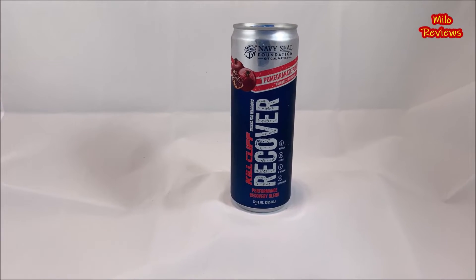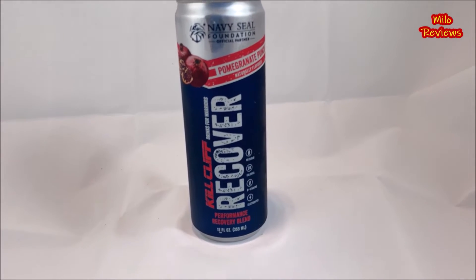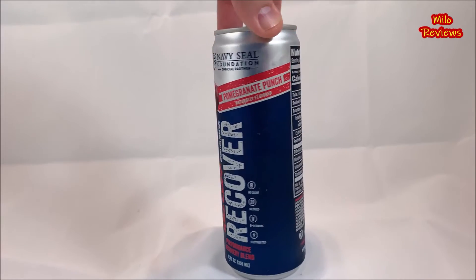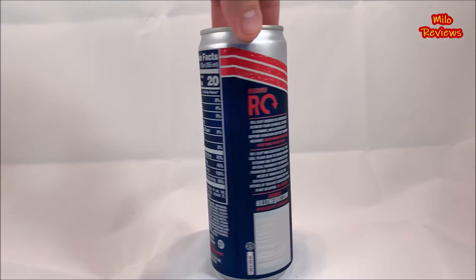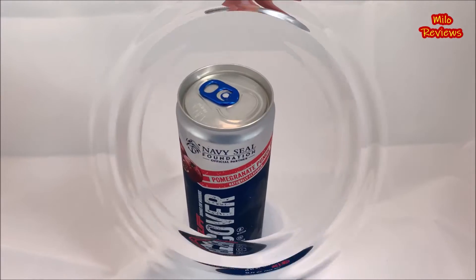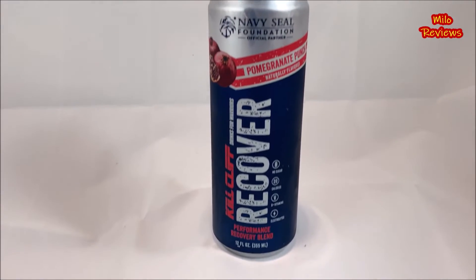Oh wow, look at that right there! 20 calories, total fat zero, sodium 100 milligrams, total carbohydrates 13 grams, protein zero, 25 milligrams of caffeine, 0.6 milligrams of riboflavin, no sugar added.